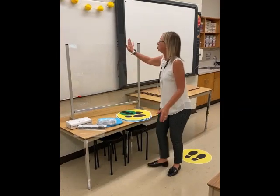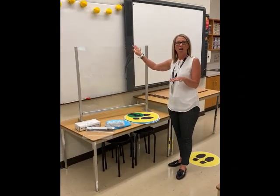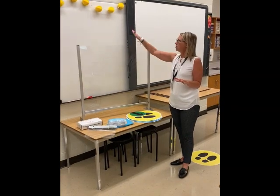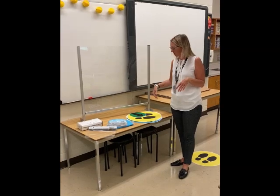I wanted to show you the shields that we've selected for the high traffic areas, such as a secretary's desk or a principal's desk, with the staff member on one side and students or visitors on the other.